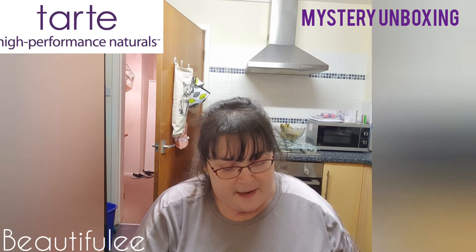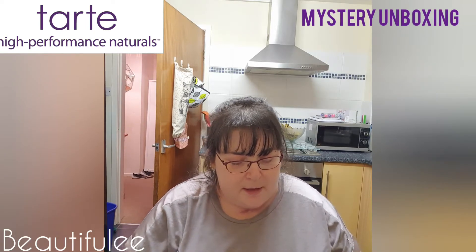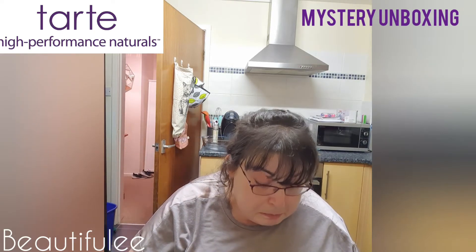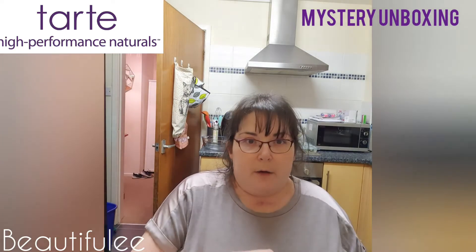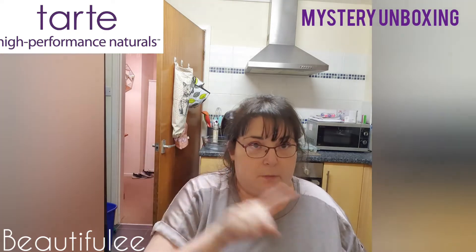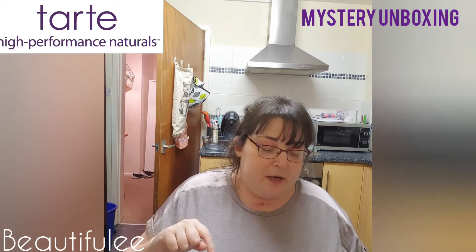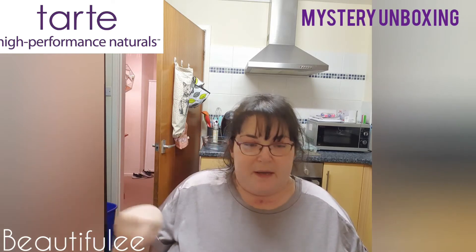Let's get this bag open and delve inside. I will look at prices online and if I can find them there will be somewhere on here, and the total of the mystery bag will be at the end.